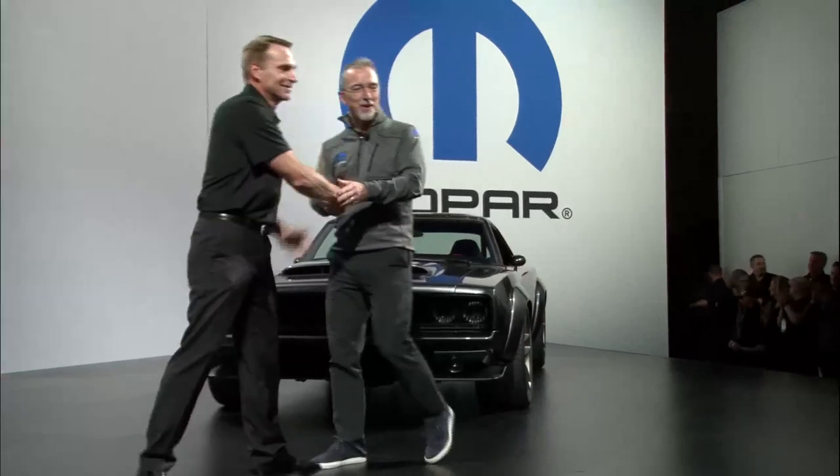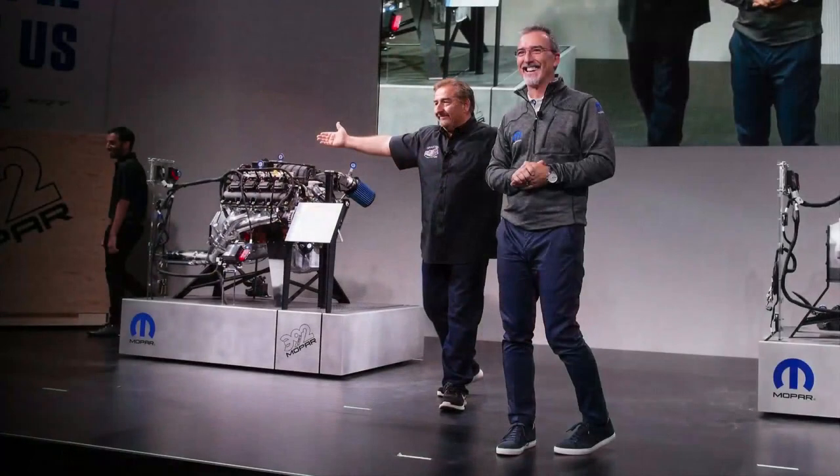Thank you, Steve. So excited to be here once again. And by the way, Steve, there is a good friend of Mopar here at SEMA. He has been my partner in crime for a couple of years, and he is a true, true Mopar enthusiast. We have a little discussion about who invented 'Mopar or no car,' but I think I will take Mark Walser on stage with us. Come on up, Mark. Mopar or no car?